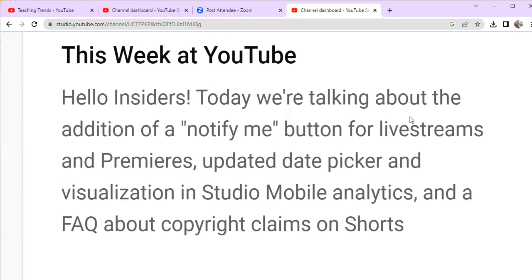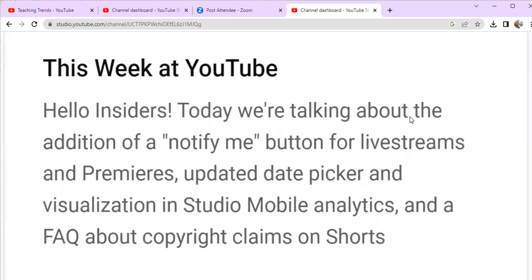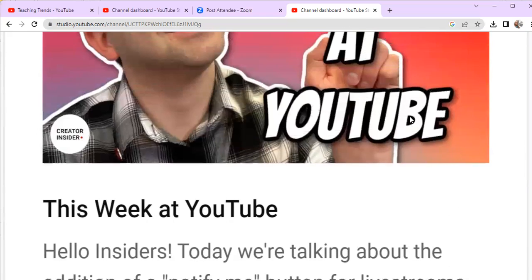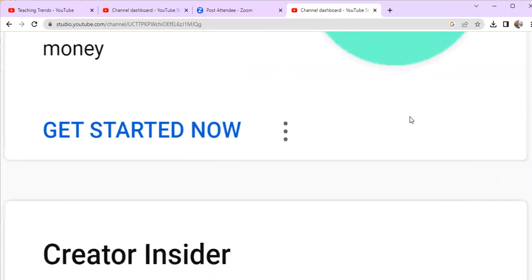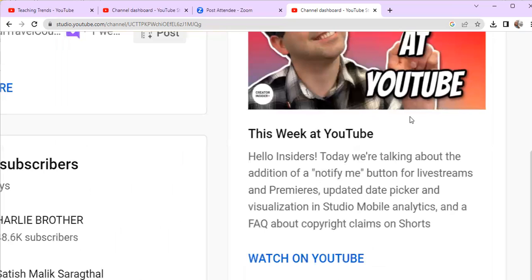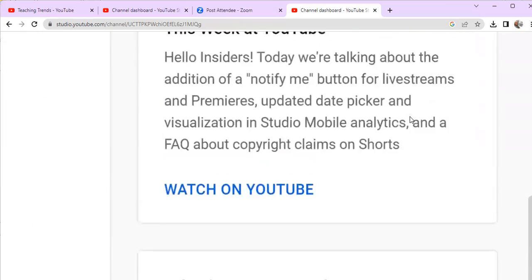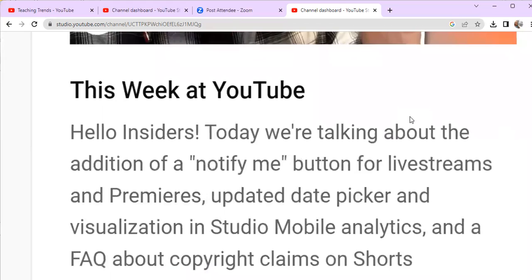They've rectified it and listened. If you want to be sure that you actually see a particular premiere, there will be a Notify Me button so that when you're online, you can be sure you're getting the premieres and lives that you want to see. Make sure you go into YouTube Studio and find the Creator Insider video all the way over to the right-hand panel — there's a video there that explains the Notify Me button.